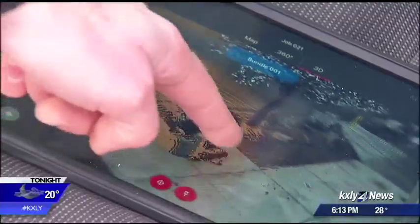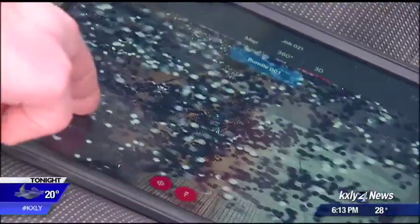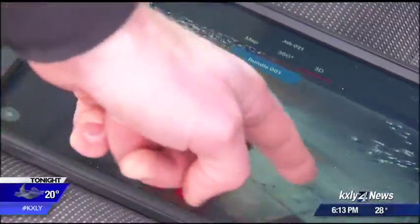It's not just detectives that will be studying these 3D scenes. Mapplethorpe says prosecutors can use them as well. It makes it a whole lot easier for juries to put themselves into a scenario of what might have occurred.